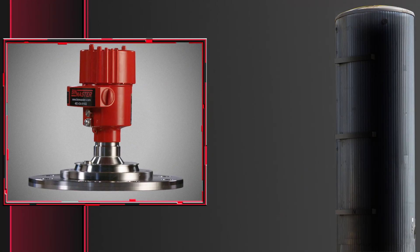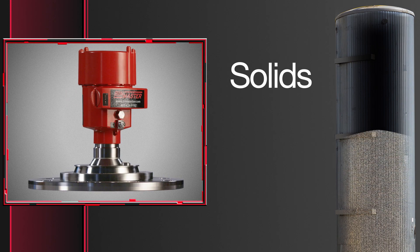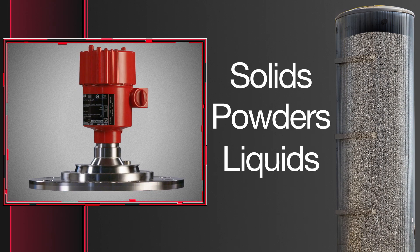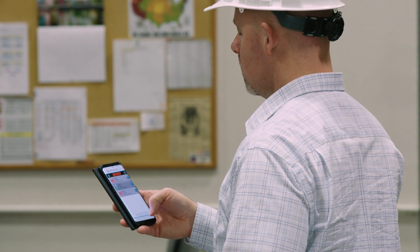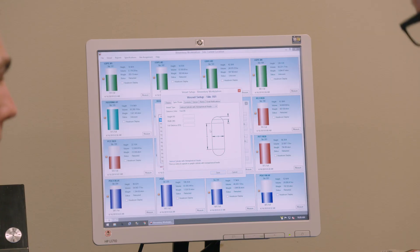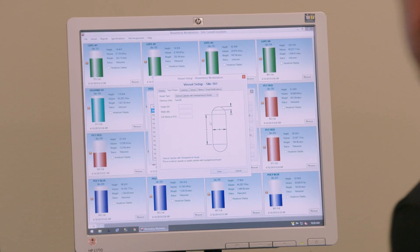Continuous level sensors do just as they say — they measure the level of materials, including solids, powders, or liquids, continuously as the vessel is filled or emptied. They're most often used for inventory monitoring in conjunction with software, PLCs, or other data displays for viewing levels and predicting outages and the need for ordering before a shortage occurs.